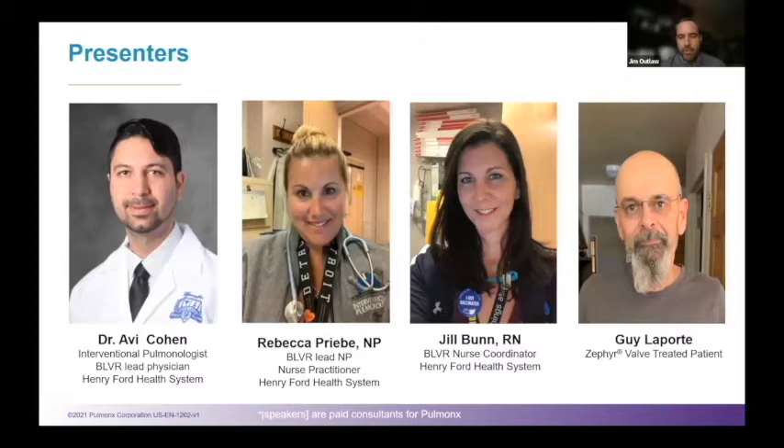Over the last three and a half years, they have built really a gold standard Zephyr Valve program and one of the largest programs, not only in the country, but in the entire world. It is my pleasure to introduce several key members of that team, starting with Dr. Avi Cohen, who's an interventional pulmonologist and the lead physician for the Zephyr Valve program at Henry Ford Health System. Also, Rebecca Preeve, nurse practitioner, who is the lead nurse practitioner and lung navigator for the Henry Ford Interventional Pulmonology team. And also Jill Bunn, who is the bronchoscopic lung volume reduction nurse coordinator for the program.